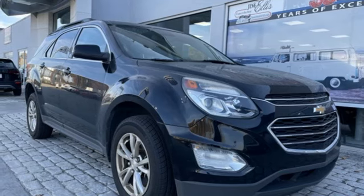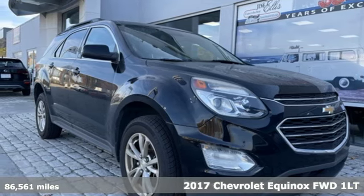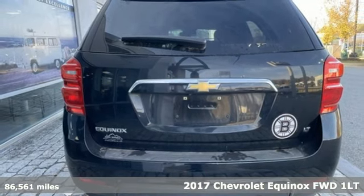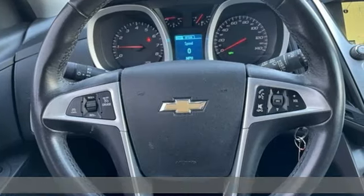It's a 2017 Chevrolet Equinox, designed to handle life's journeys and all the equipment it requires. And it comes with all the amenities you need.